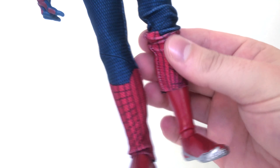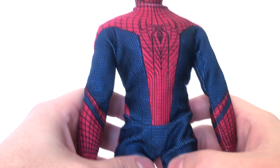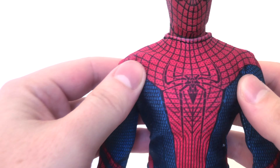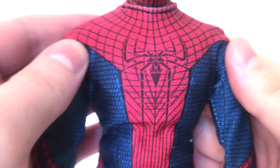The fabric kind of rides up a lot, as you can see — it's on a plastic doll basically, but still gets nice articulation. I really thought this was cool, it's an interesting figure.